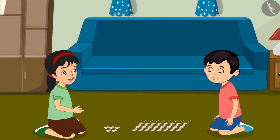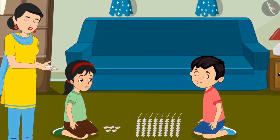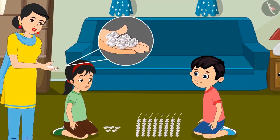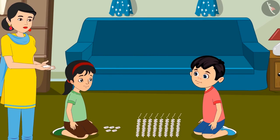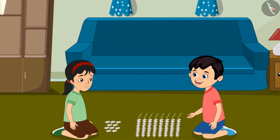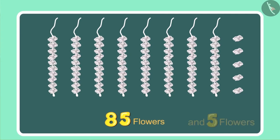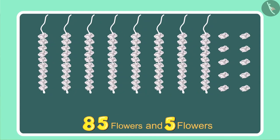Let us make a garland out of these. While Chotu and Pinky were making the garland, their mother came to them. Chotu, Pinky, look, I found these flowers lying close to the door. You must have dropped these while coming in. Here, use these as well. Oh wow, more flowers. Perhaps we can make one more garland now. Chotu, we had 85 flowers and now mother has given us 5 more. So, how many flowers do we have in total now?